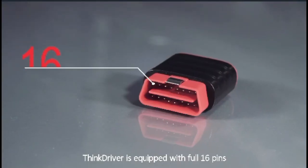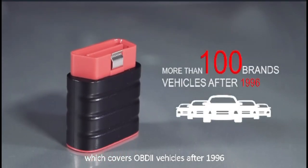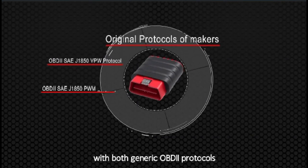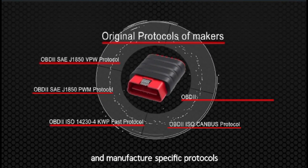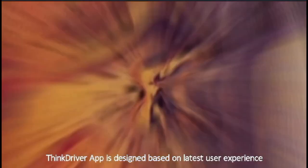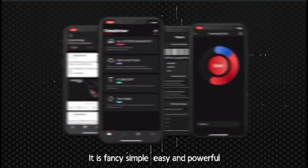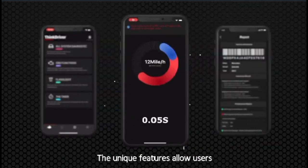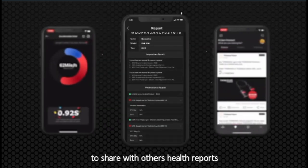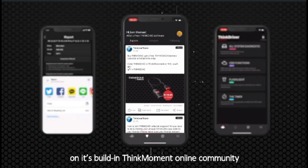ThinkDriver is equipped with a full 16 pins, which covers OBD2 vehicles after 1996 with more than 100 brands. It has the capability to communicate with both generic OBD2 protocols and manufacturer-specific protocols. The ThinkDriver app is designed based on the latest user experience. It is fancy, simple, easy and powerful. The unique features allow users to share vehicle health reports, ideas and more on its built-in ThinkMoment online community.